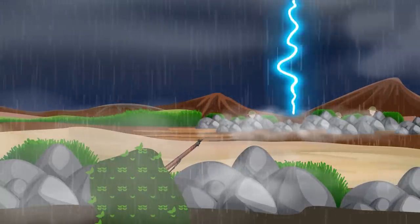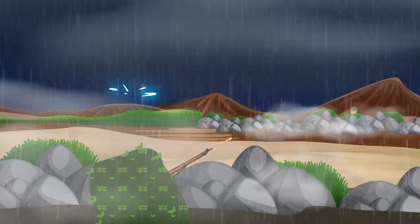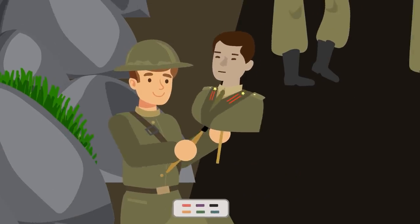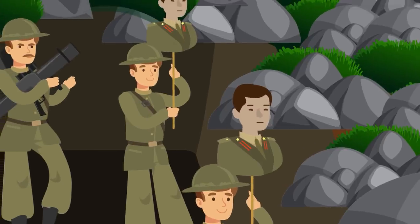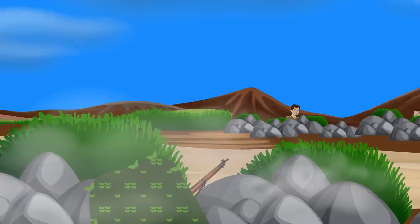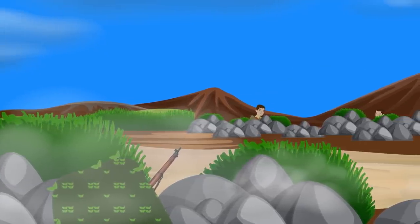Combine that with poor weather and chronic sleep deprivation and that papier-mâché art project starts to look pretty close to the real deal. To make the trick even more enticing, the soldiers would dress the head to look like an officer of their army. These targets would prove quite tempting to snipers, since taking out an officer might leave that section of the line leaderless.